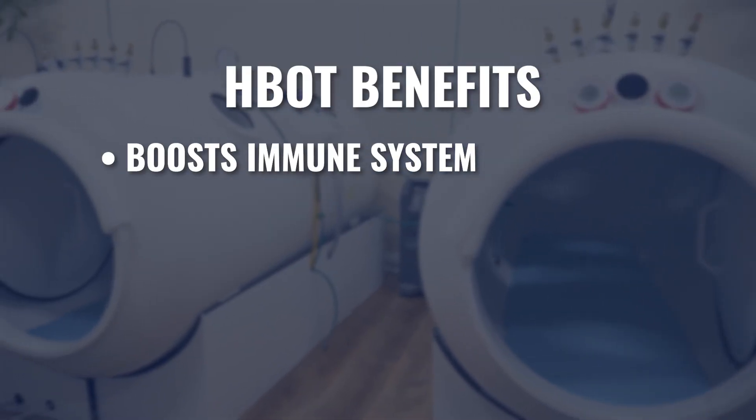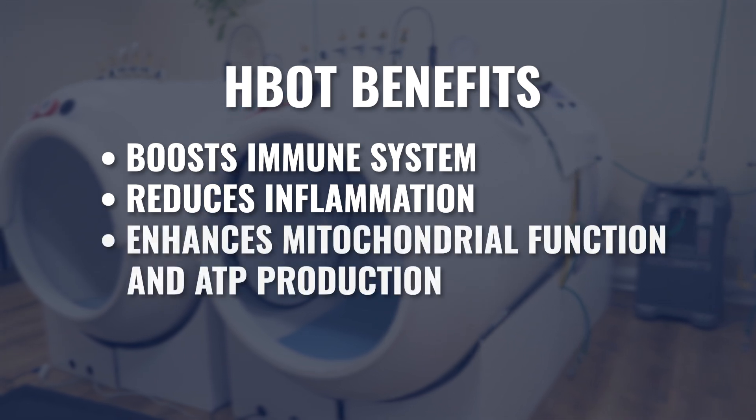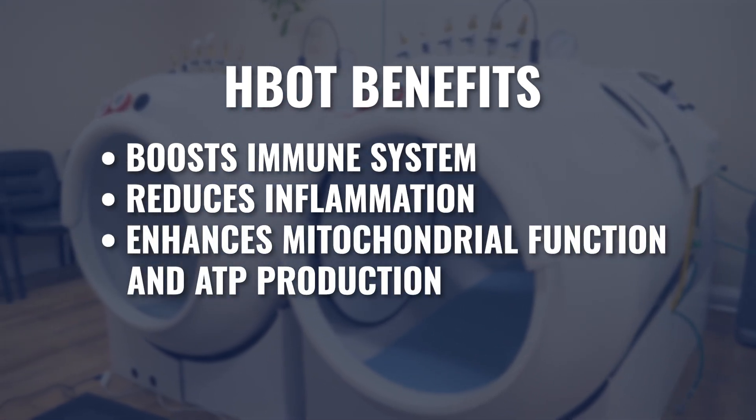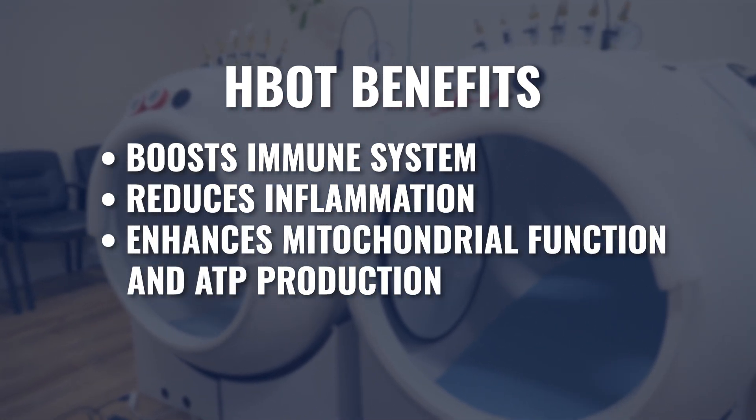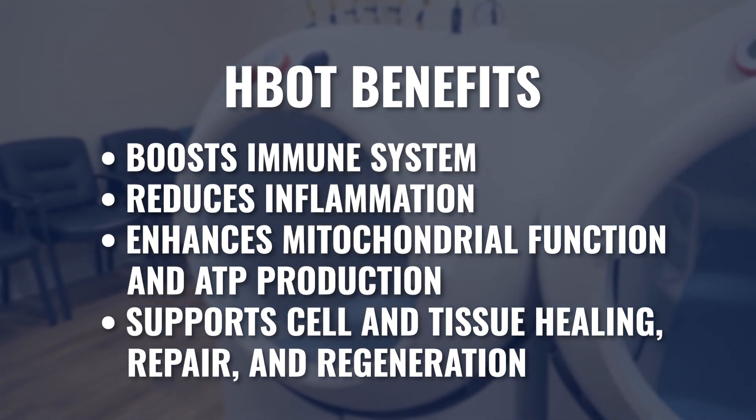We know that hyperbaric has effects on our immune system, on inflammation, and tremendous effects on our mitochondria and cellular ATP production. We know that hyperbaric oxygen is a great tool for healing, repairing, and regeneration of cells and tissues. So depending on what the health goals or concerns are of the person using the chamber would really determine what other ingredients we would want to combine to optimize those effects.